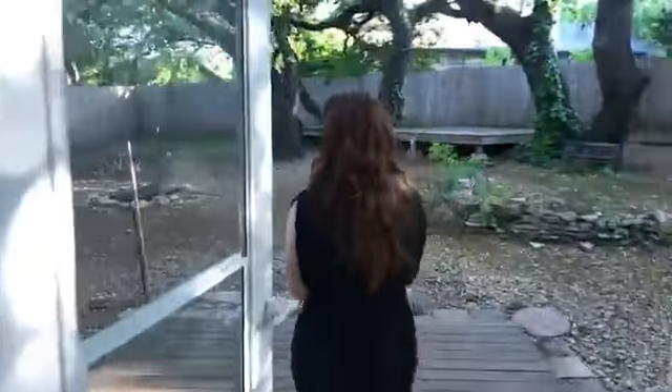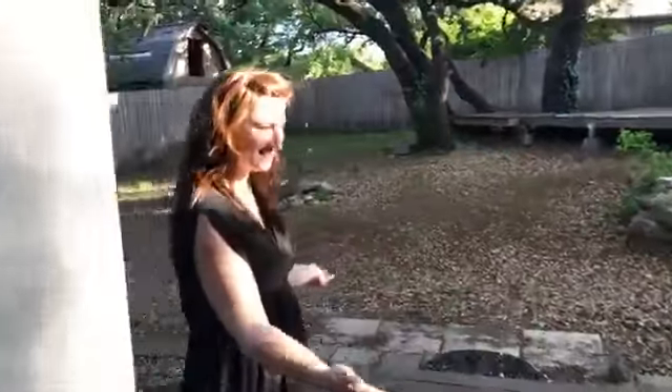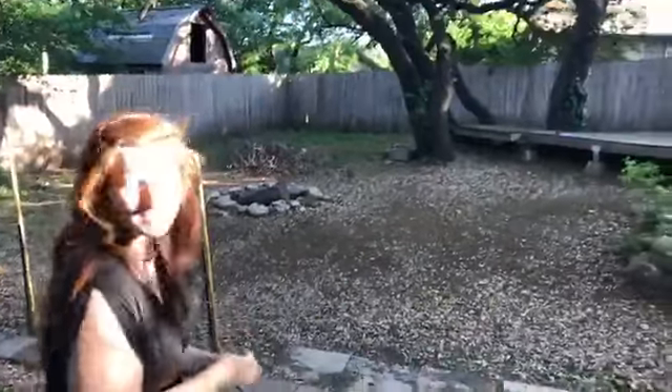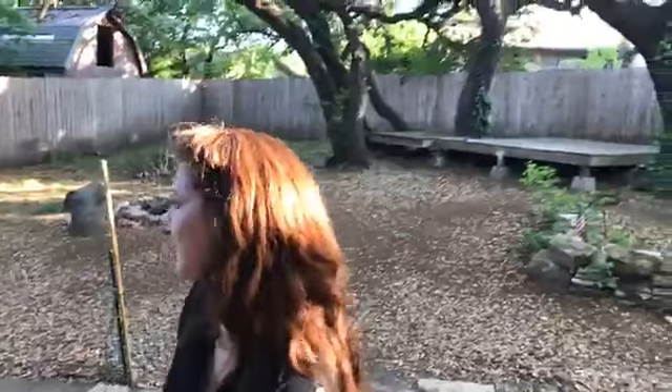One of the coolest things by far about this place is the backyard. It has just tons of live oaks everywhere, a cute little pea patch garden, and a fire pit over there. So many house concerts have been held here — I can't even tell you. I filmed a music video here before.